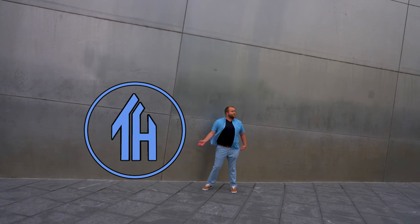Hi everyone, my name is Ken. Welcome to This House. Today we're exploring the St. Louis Gateway Arch, the United States' largest monument.